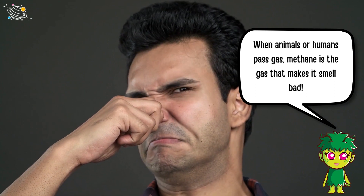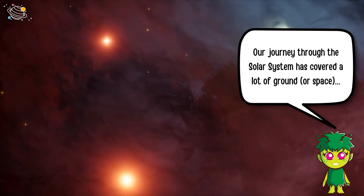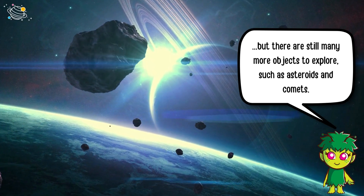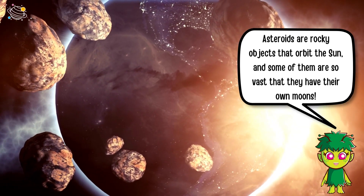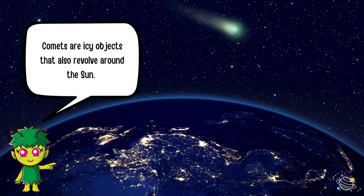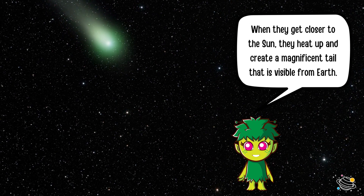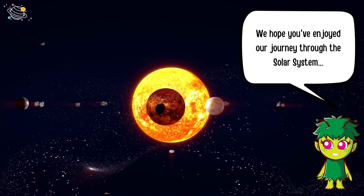Our journey through the solar system has covered a lot of ground — or space! There are still many more objects to explore, such as asteroids and comets. Asteroids are rocky objects that orbit the Sun, and some are so vast that they have their own moons. Comets are icy objects that also revolve around the Sun; when they get closer to the Sun, they heat up and create a magnificent tail that is visible from Earth.